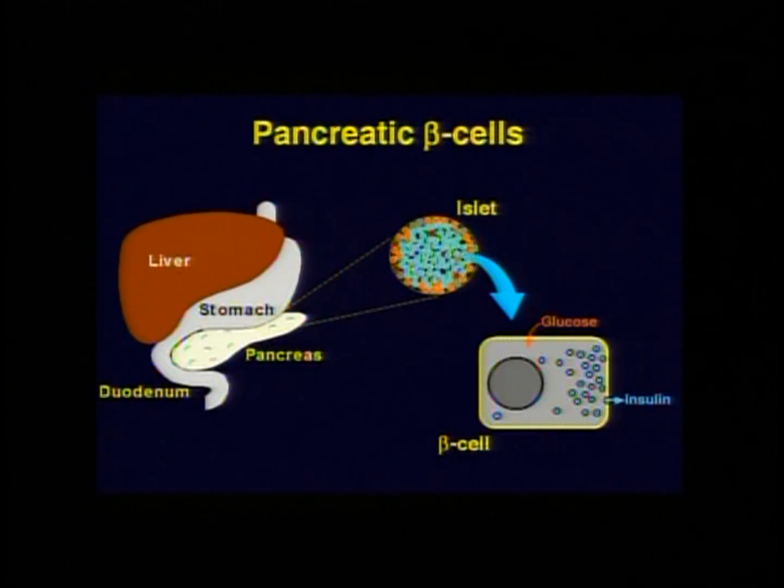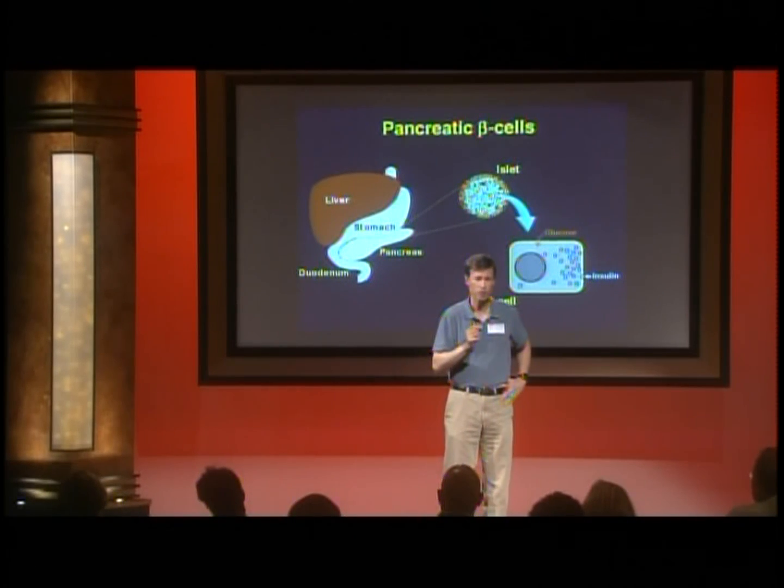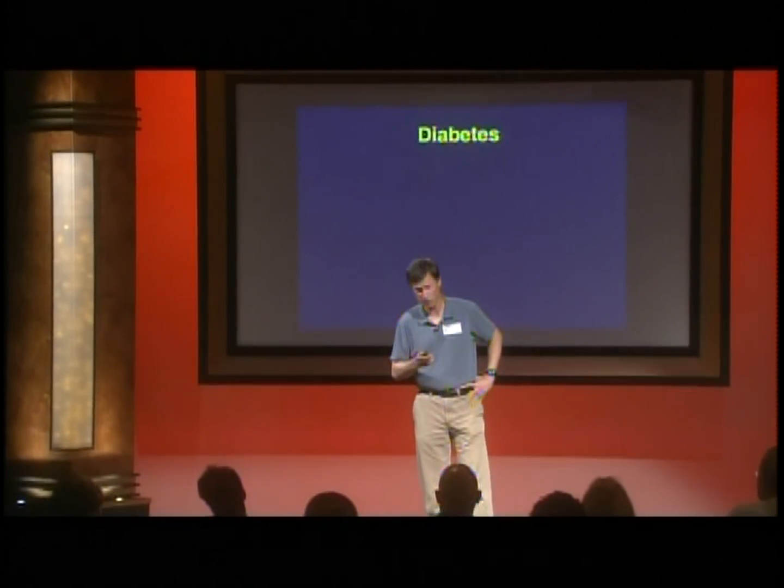Beta cells are only found in the pancreas, in the islets of Langerhans. We each have approximately a million islets of Langerhans, each of which has about a thousand beta cells, so you have roughly a billion beta cells. That sounds like a lot, but it's less than the tip of my little finger — and those are critical to controlling your blood sugar.